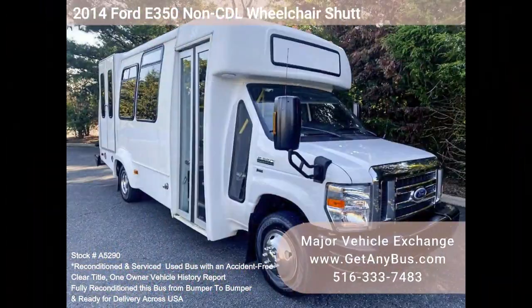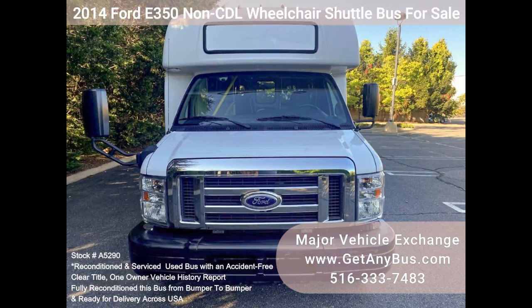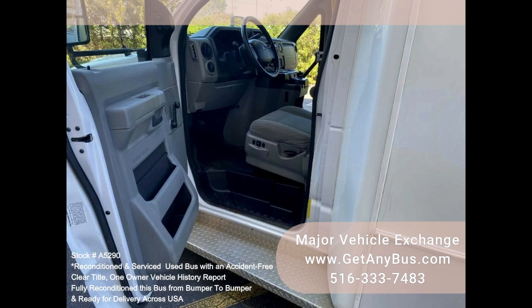Major Vehicle Exchange 2014 Ford E350 Non-CDL Wheelchair Shuttle Bus for Sale, Stock Number A5290. This fully serviced and reconditioned Ford E350 Non-CDL Shuttle Bus was fleet maintained and is equipped with a reliable 92,000-mile 5.4L Ford V8 engine.